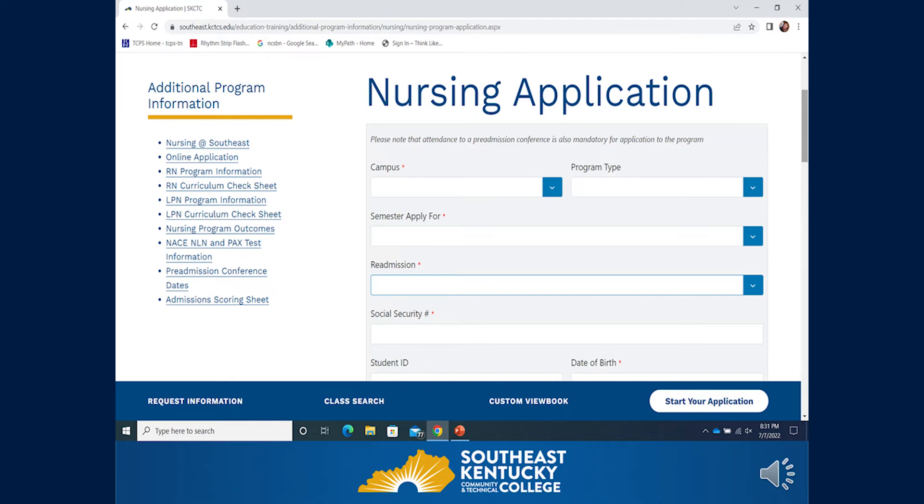Applicants choose from a drop-down box which campus they would like to attend — either Cumberland or Middlesboro. Only one campus can be chosen, and applicants should select the campus most logistically convenient to their home address. Next, select the program type from the drop-down: RN, LPN, or LPN to RN Bridge. We encourage applicants to apply for only one program type, so decide whether you want to apply for the RN or LPN program. Do not submit an application for each program type. Then choose the semester you are applying for.